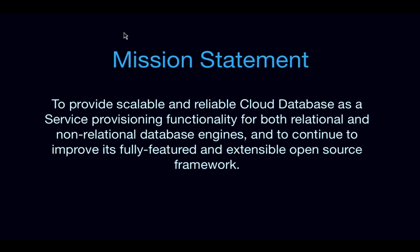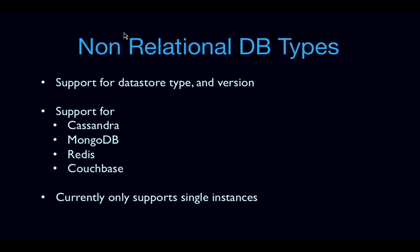Let's talk about some of the actual work that we got done in Icehouse. We added support for non-relational database types. Before we could do this, we actually had to have support for datastore type and version. When you provision a Trove instance, you specify the datastore — MySQL, MongoDB, or Cassandra. In Icehouse we added support for Cassandra, MongoDB, Redis, and Couchbase.